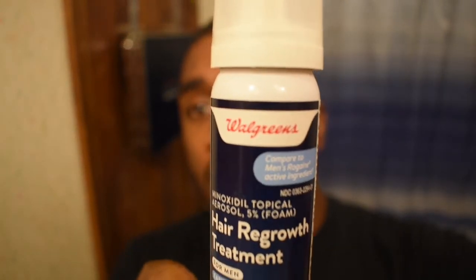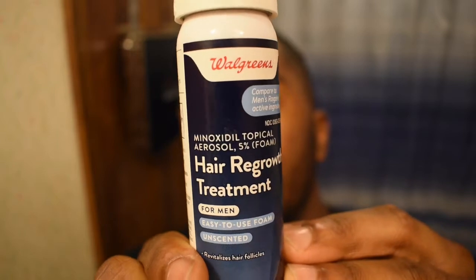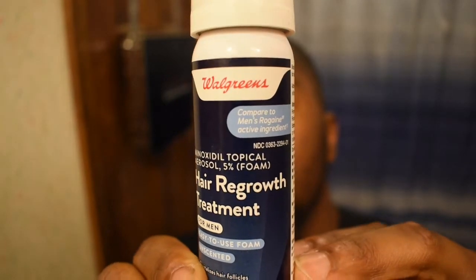This is what I'm currently using right now — the 5% minoxidil foam from Walgreens. A few guys reached out and asked me for a link, but I don't have one because I just picked this up straight from the store. For those who don't know, there are three different types of minoxidil: the foam, which is what I'm using, the liquid, and the spray. I've only used the foam because from my research, it dries the quickest.